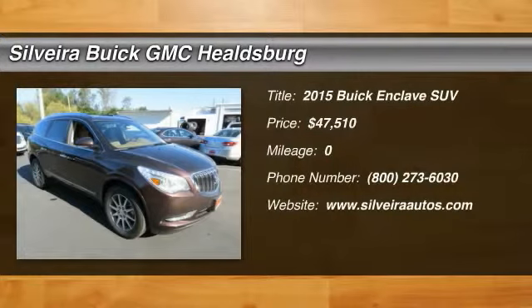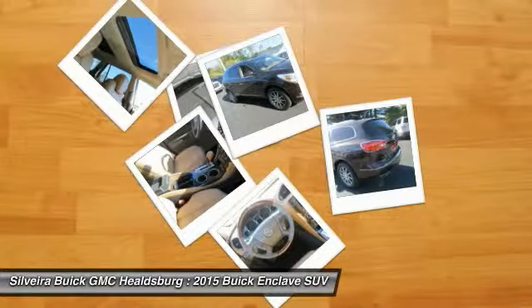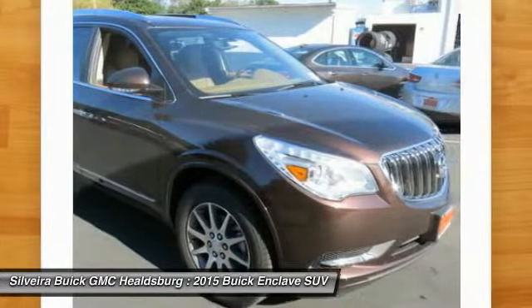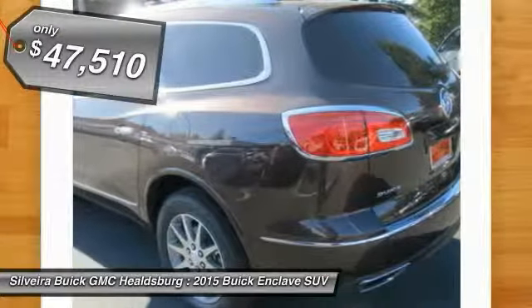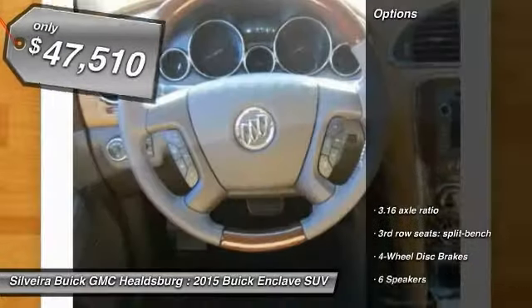The 2015 Enclave offers three rows of seats standard, with seating for up to eight passengers. Not only is it roomy and stylish, but Buick really did its homework on this vehicle. They did not cut any corners, and it is priced below $50,000. Here are some of this vehicle's great options.